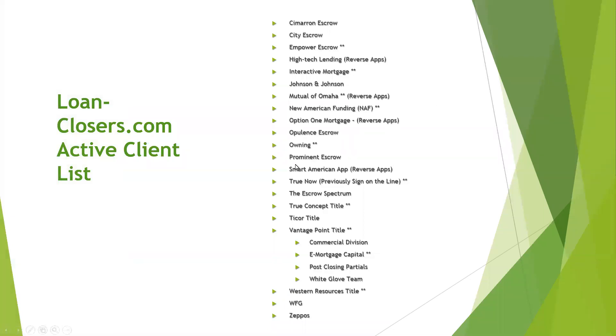Here is a whole list of our active clients. We have some reverse application clients — they're not as bad as you think; no notarizations, pretty easy. I'll address our major clients specifically, and I also show here the Vantage Point divisions that we have as well.